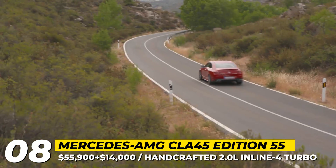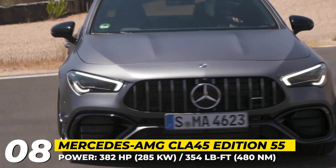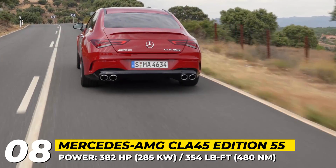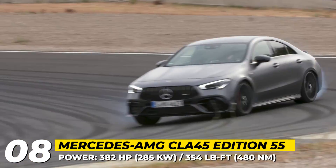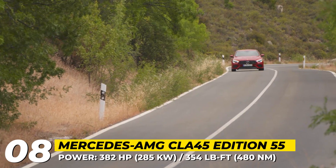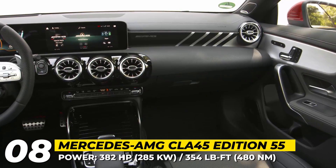The upper versions of the CLA are powered by one of the industry's most powerful 4-cylinder engines — an AMG 2.0-liter turbo making as much as 387 and 421 horsepower. They are channeled to the wheels through an 8-speed Speedshift DCT automatic and a performance-oriented all-wheel drive system.